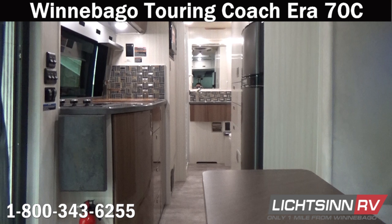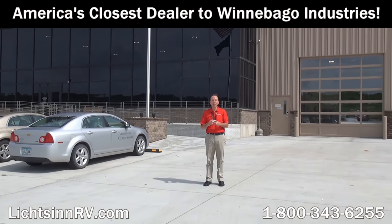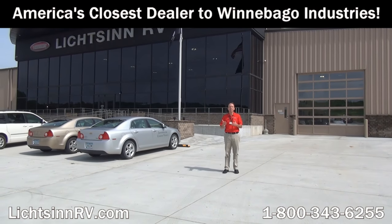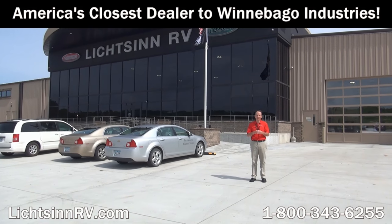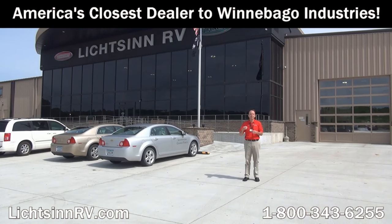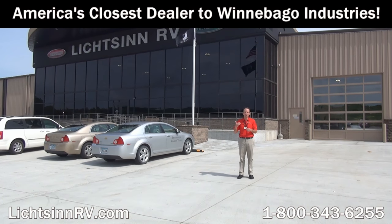Thank you for visiting Litson RV here in Forest City, Iowa — the home of Winnebago Industries. I'm Ron Litson and I want to thank you for visiting our dealership, the nation's closest dealer to Winnebago, Itasca, and the Winnebago Touring Coach Division of Winnebago Industries. Here are some great points from my sales staff and team as to why you should choose Litson RV. New motor homes from Litson Motors have no delivery miles on them — we do not use delivery services in which drivers live in the RV during transportation or tow their own personal vehicle during the crucial engine break-in period.